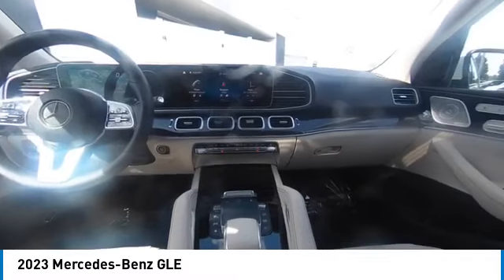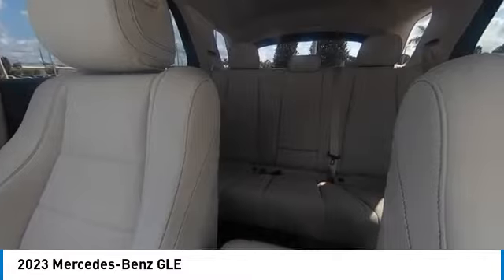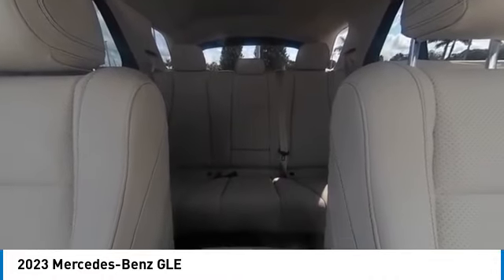Here are some of this vehicle's great options: rain sensing wipers, electronic stability control, heated mirrors, premium wheels, alloy wheels, rear spoiler, remote engine start, power lift gate, and brake assist.